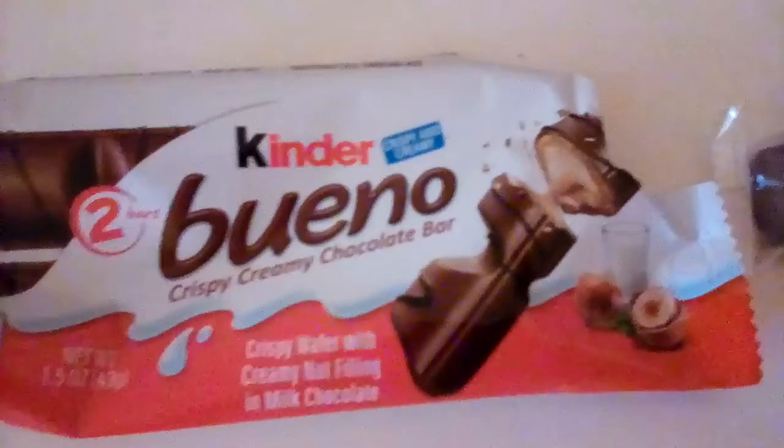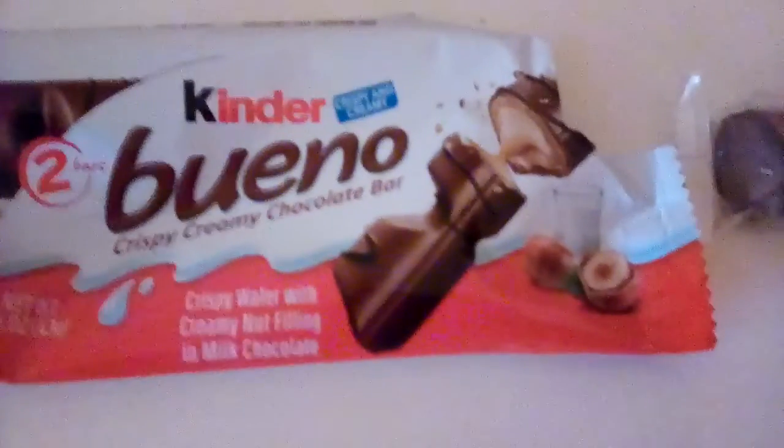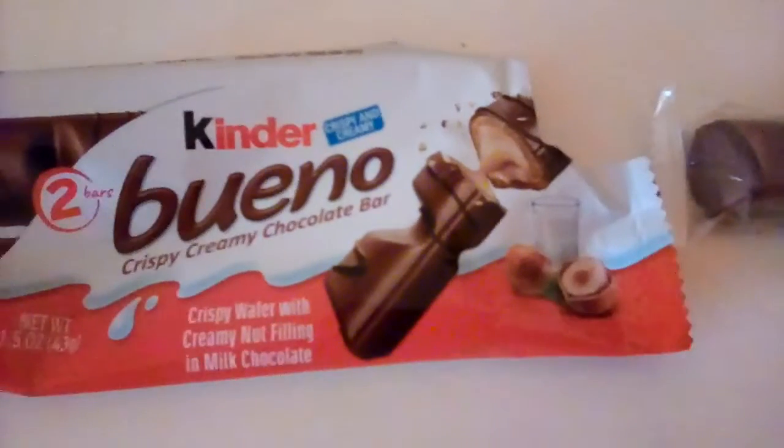Hey guys, and today we're going to be reviewing the Kinder Bueno Crispy Creamy Chocolate Bar. Crispy and Creamy — crispy wafer with creamy nut filling and milk chocolate.